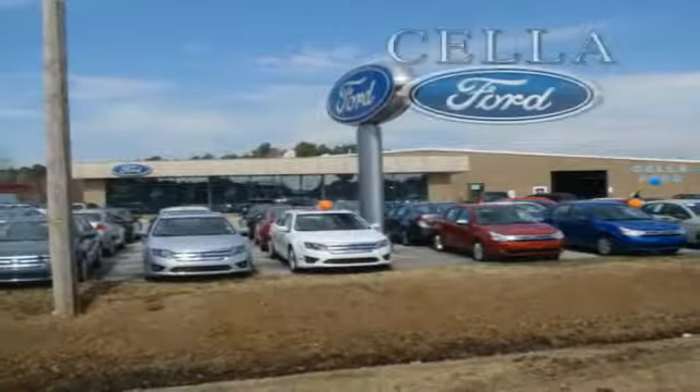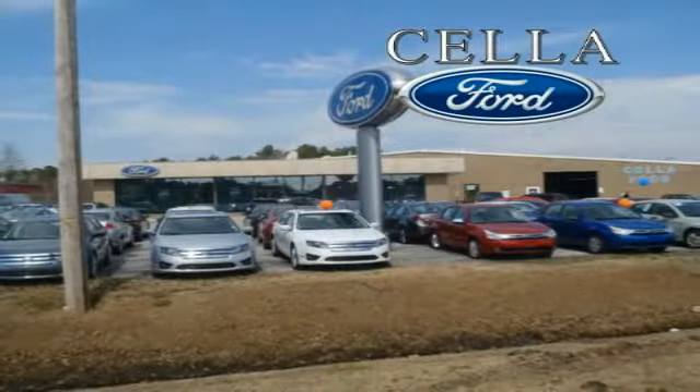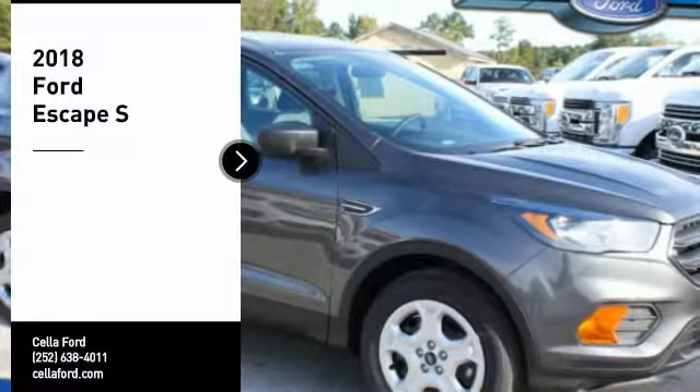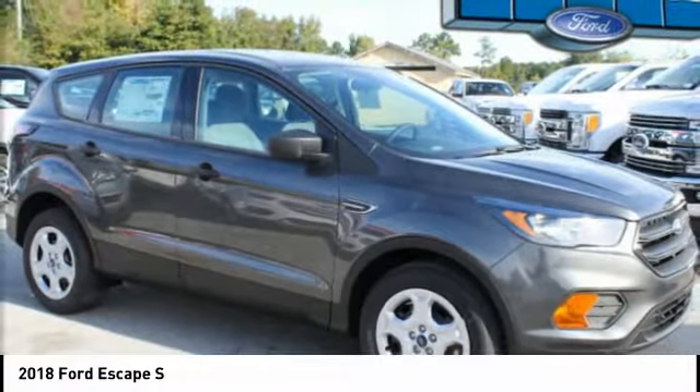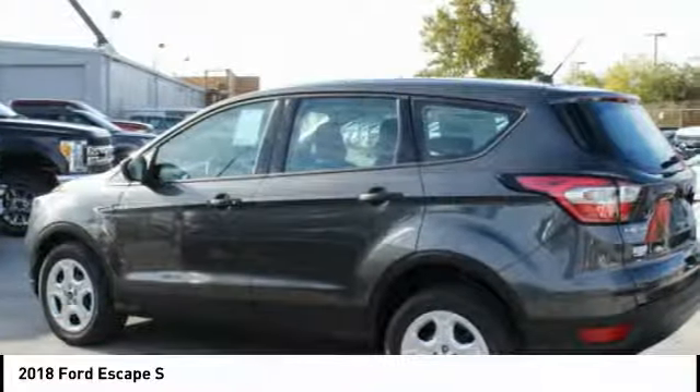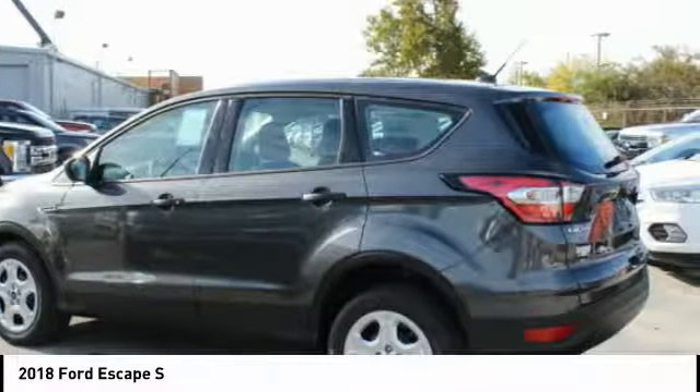Sell a Ford, creating customers for life. We are pleased to show you the 2018 Escape. Gas engines flex, tow, sip, and go with Ford Escape.